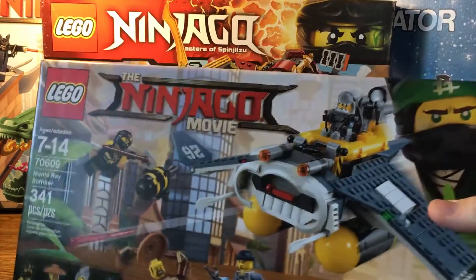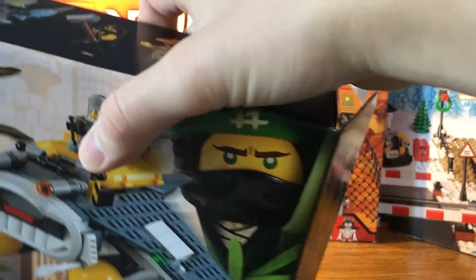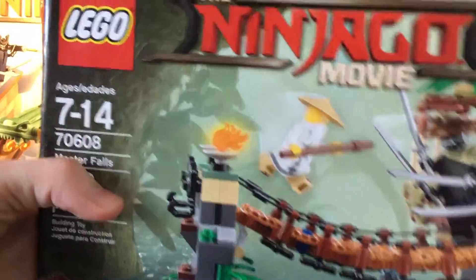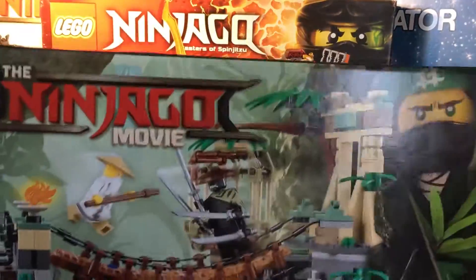Next, another Ninjago Movie set — the Manta Ray Bomber. I already opened it and built it. Continuing that trend, Master Falls — also opened. I love this set.